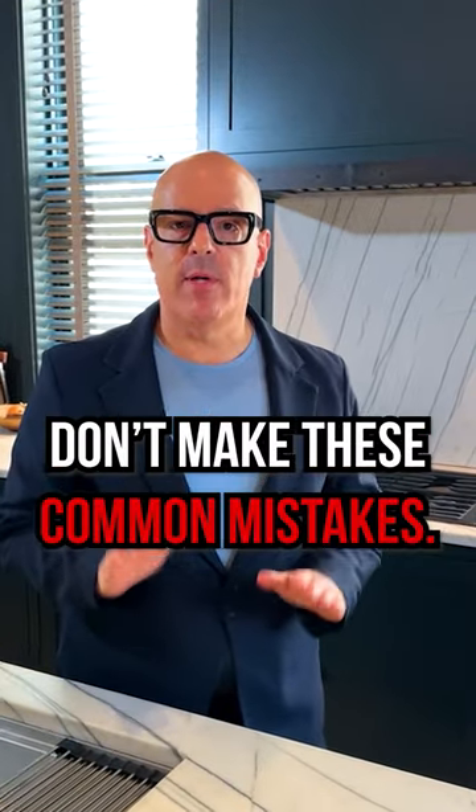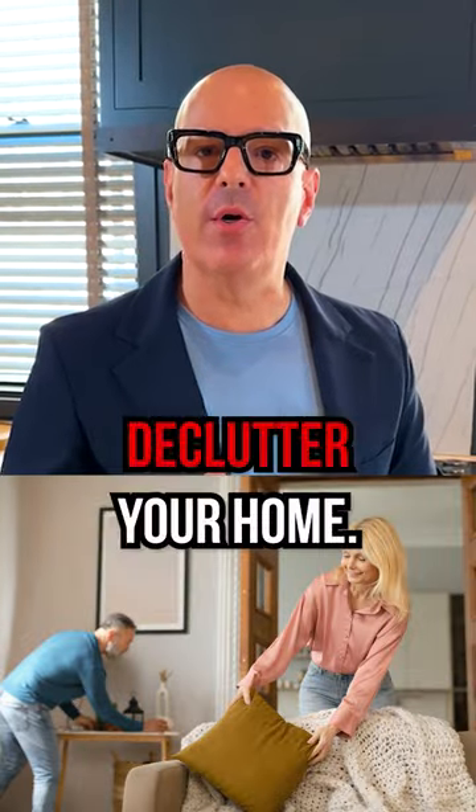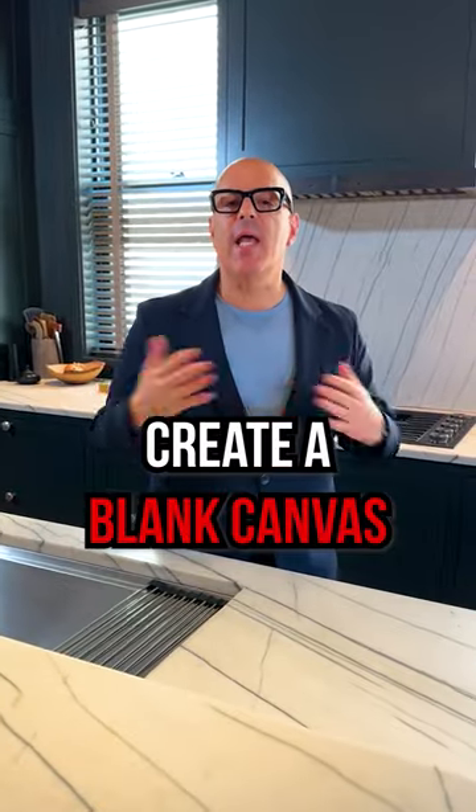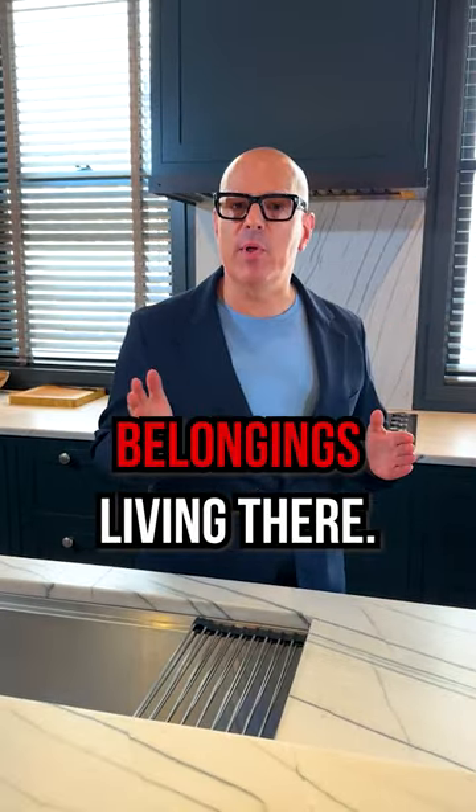Ready to sell your home? Don't make these common mistakes. The most important thing that you can do is to declutter your home. You need to create a blank canvas to allow potential buyers to envision their own belongings living there.